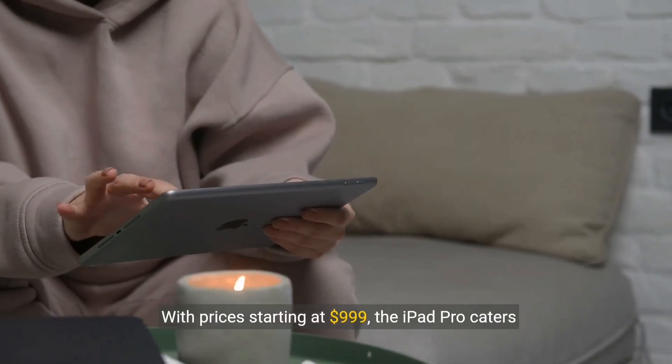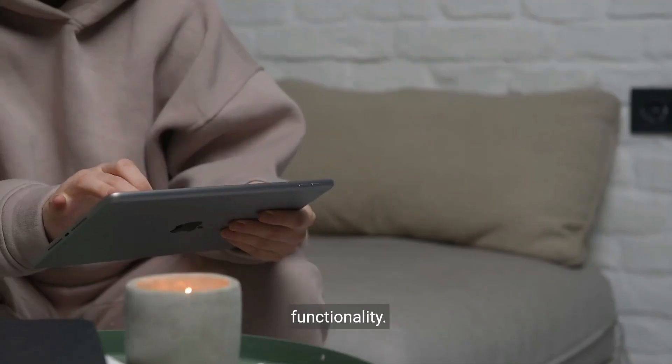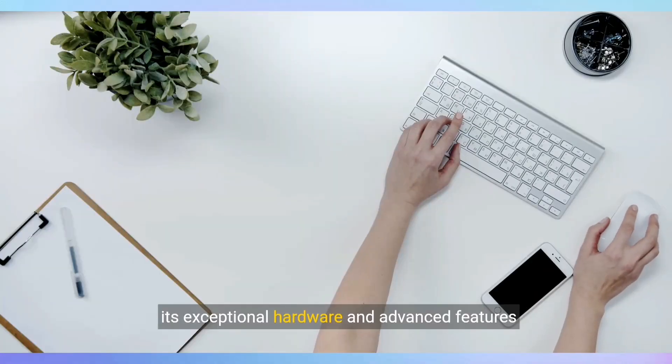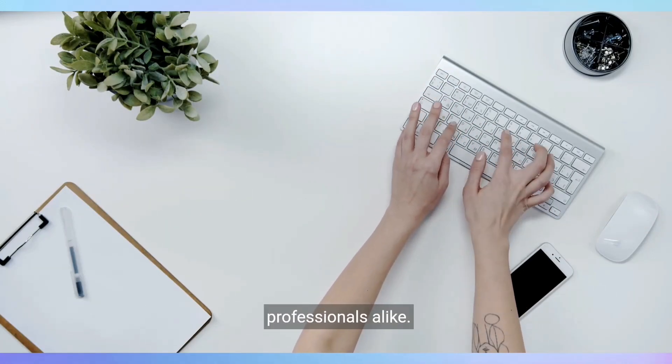With prices starting at $999, the iPad Pro caters to users seeking top-tier performance and functionality. While it may not be for casual users, its exceptional hardware and advanced features make it a standout choice for tech enthusiasts and professionals alike.